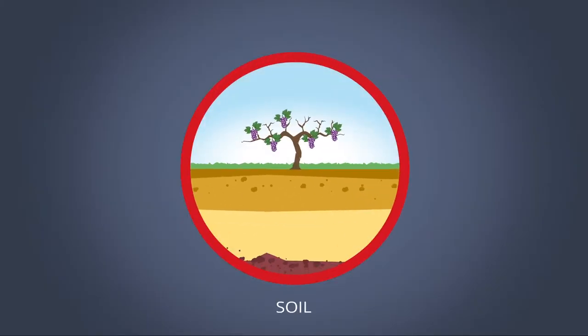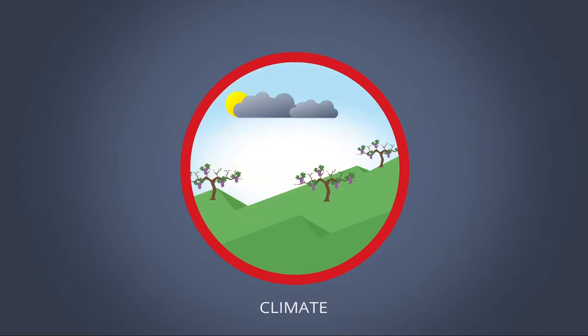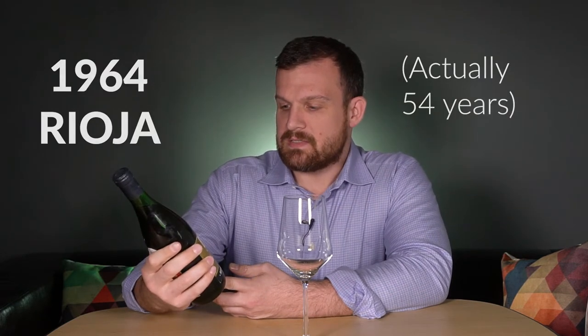Thanks for joining me. As I said in the intro, we hit a thousand subscribers and I thought I'd celebrate by drinking something I don't normally get a chance to drink. I pulled this out of my cellar — this is a 1964 Rioja. Do the math: that's 54 years. This is something I picked up at auction.